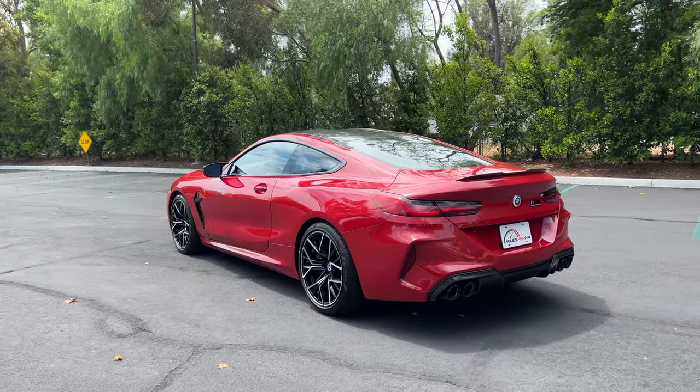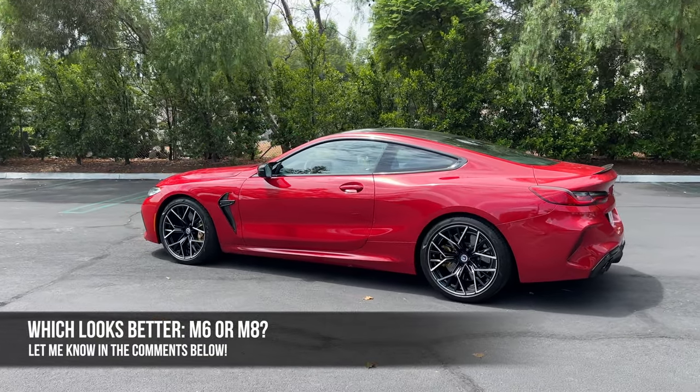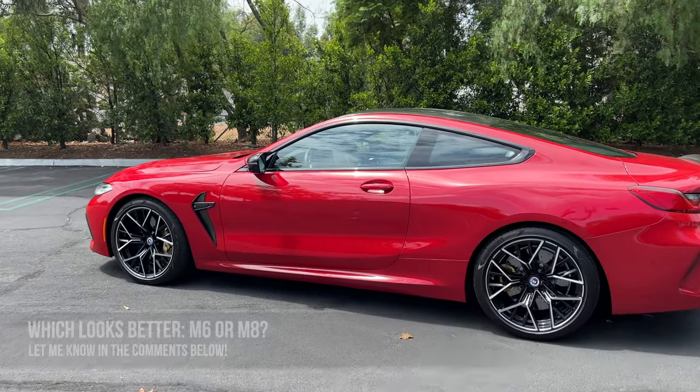The overall look of the M8 Coupe just exudes success — it's pure executive transport. My question for you, it's a throwback: which looks better, the M6 Coupe or this M8 Coupe? Let me know in the comments and let's check out the interior.